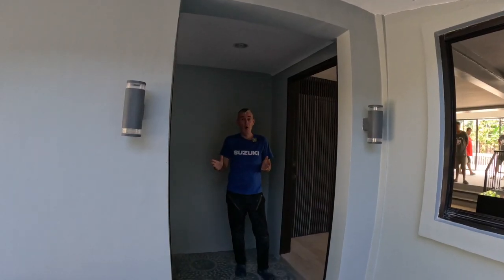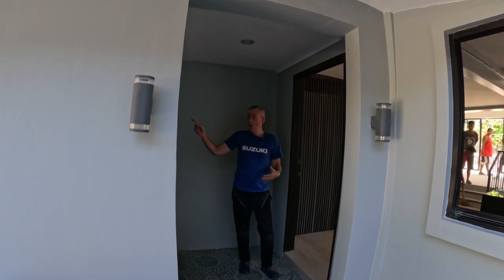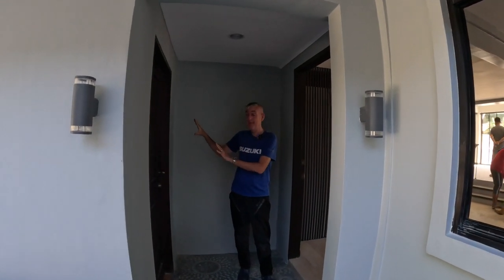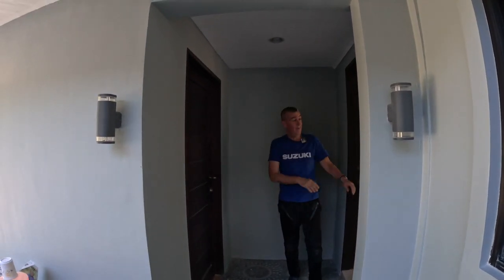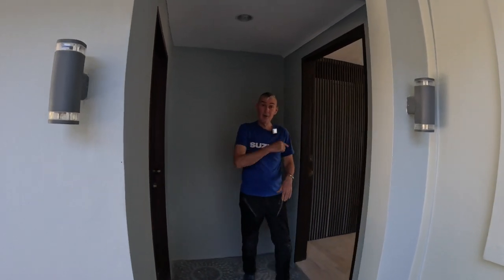The entranceway now going into the main living area of the house. On one door here is my office, my den — I kind of keep that separate. And then this doorway here leads into the living area. Let's go and have a look inside.